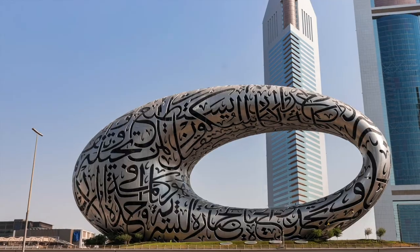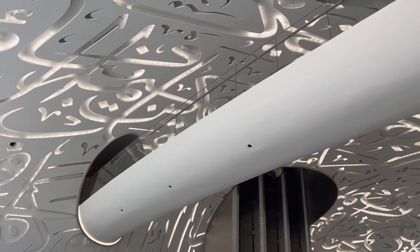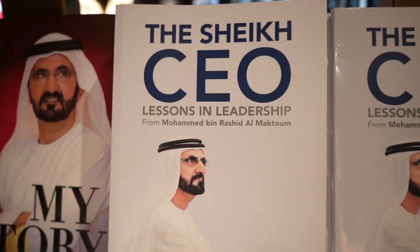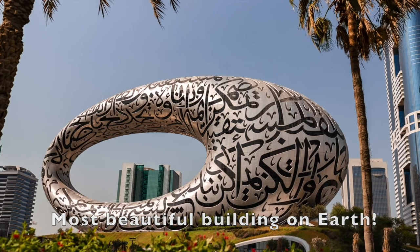The exterior and the inside walls of this building are very aesthetic. It is Arabic calligraphy based on the quotes of the ruler of Dubai. No wonder it is dubbed as the most beautiful building on earth.